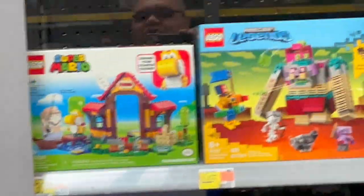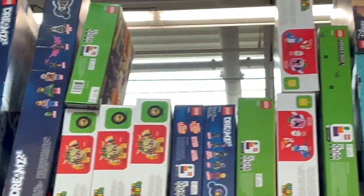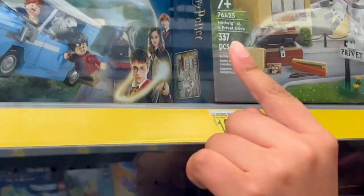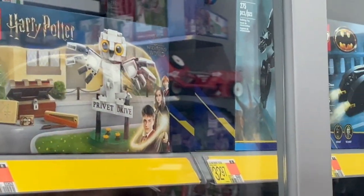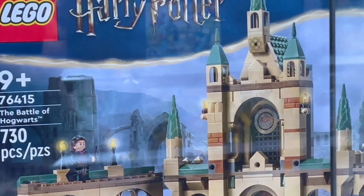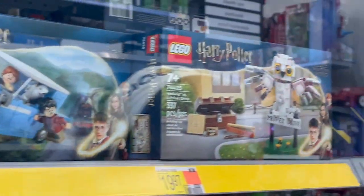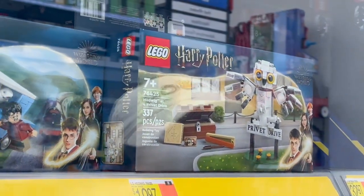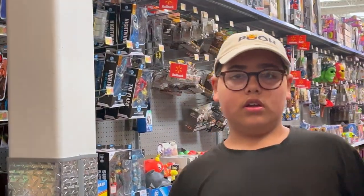They're pretty well stocked here at the Latham Walmart over in Latham, New York, so check it out if you guys are in the area. From Harry Potter, you can get the slides for the edge — Harry and Ron leaving — and then here's the Hedwig set at 4 Privet Drive. I think it's just the owl. It says Privet Drive, comes with random things. Nice.